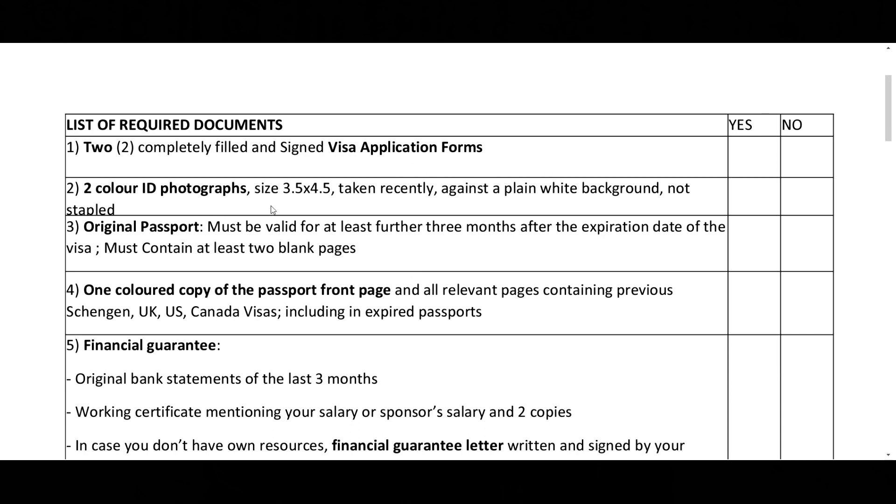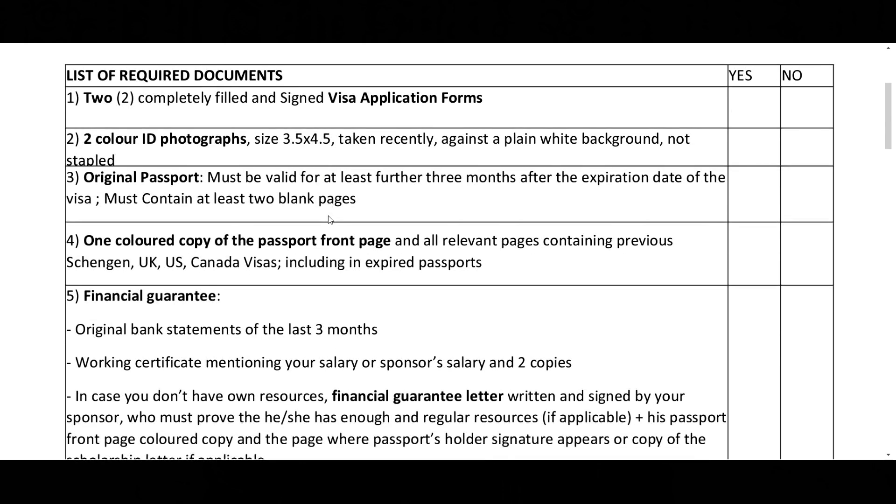You'll also need two color ID photographs. The checklist uses yes or no options as a guideline for what you have — it's just for sanity checks. I'm going to also put the link in the description box below so you can have this checklist, because you need to take it to the Campus France preliminary visa interview. Another required document is the original passport. It must be valid for at least three months after the expiration date of the visa and must contain at least two blank pages.